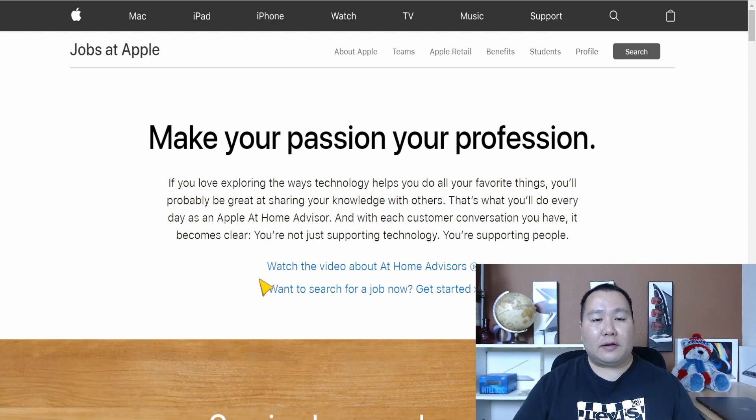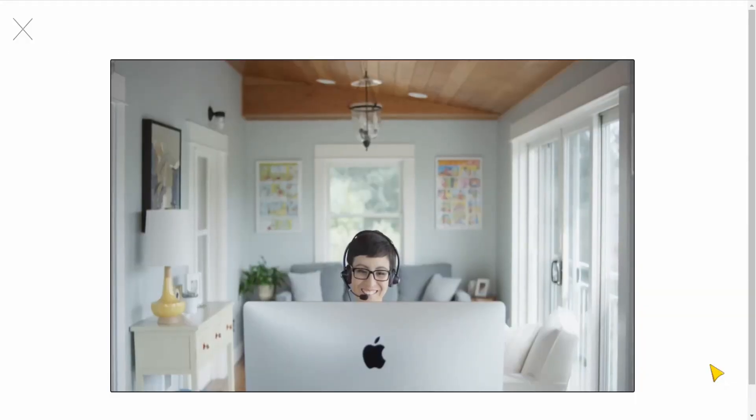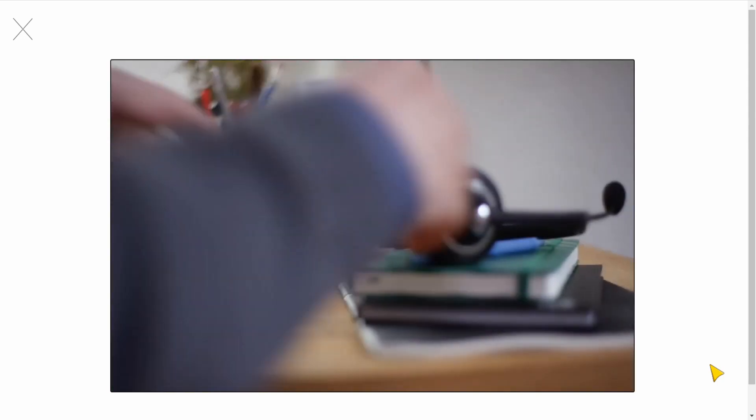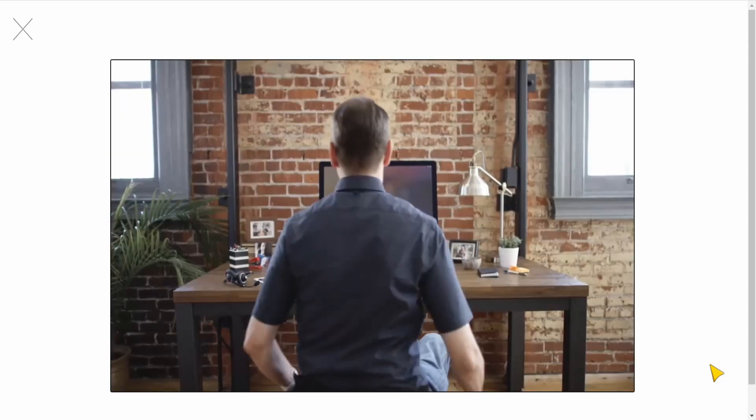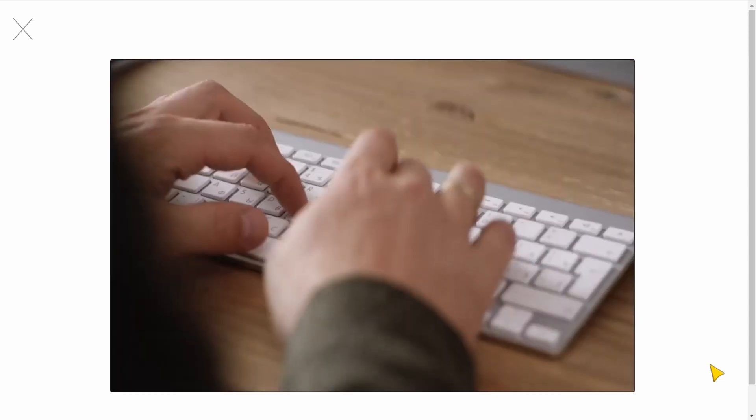The first thing you want to do is click the link on the page that says 'Watch the Video.' It's a two-minute video that gives you basic information about the Apple Home Advisor role. Here's about 20 seconds of it: 'Customer service here is just way different — it's like talking to a friend. It feels really good to support Apple products. When I put on that headset and get to help other people, it makes my day so much more fulfilling. Every call is an opportunity to help make somebody else's day better.'